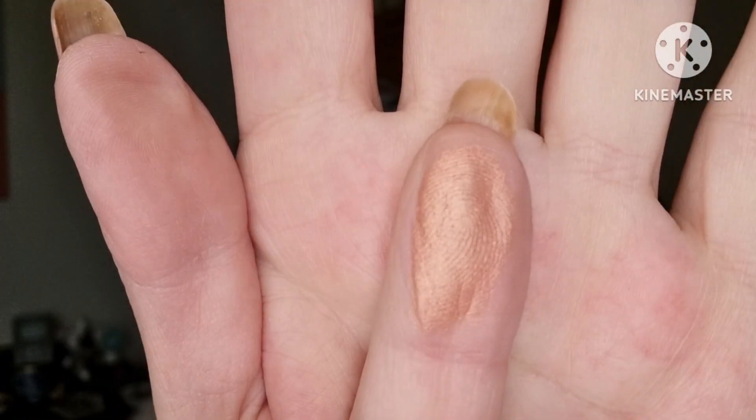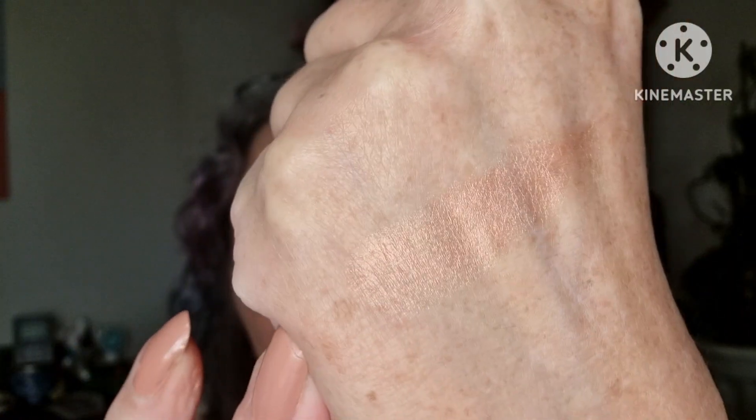I wish they would make bronzers like this. It comes with this lid — rosy gold, rosy gold.